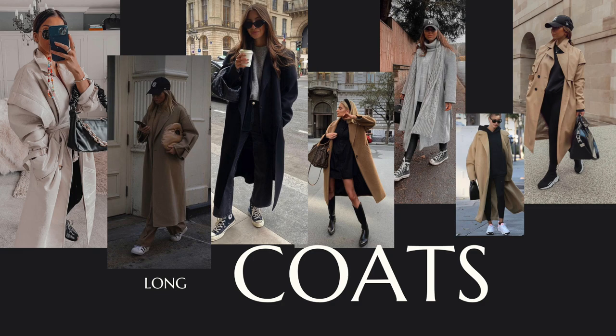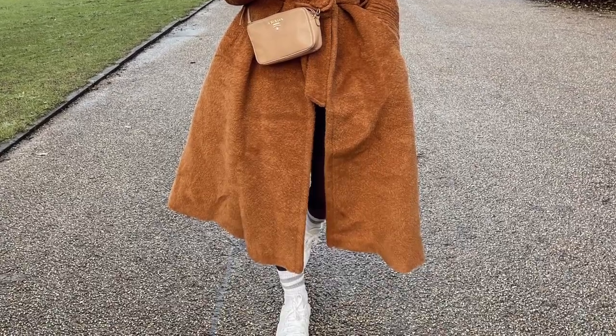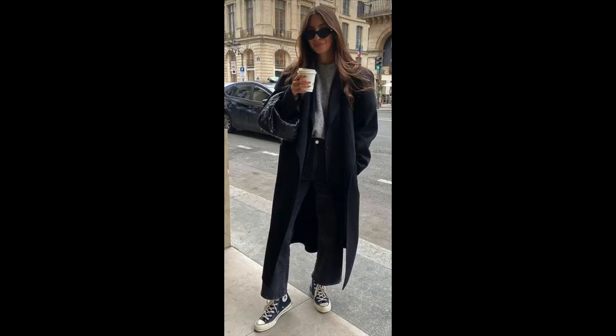One of my absolute favorite coats for autumn and winter is a long wool coat or a long trench coat — such a wearable style. If you don't have one, definitely invest. You can throw it on with a plain hoodie, sweatshirt, black leggings, trainers and a cap when you can't be bothered to get dressed, and it just gives you that air of sophistication. In autumn when it's still warmer you go for a trench, then as winter comes switch it up for a thick cozy wool belted coat with bobble hats.